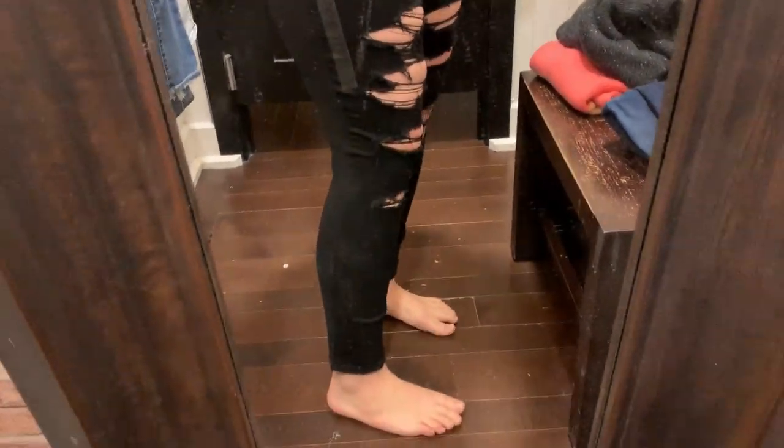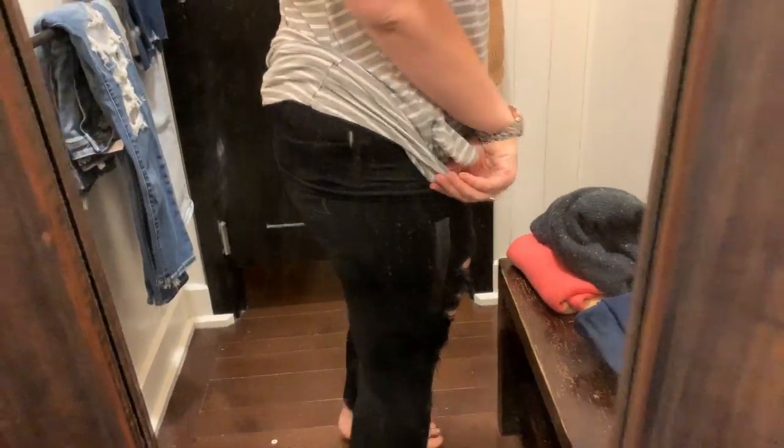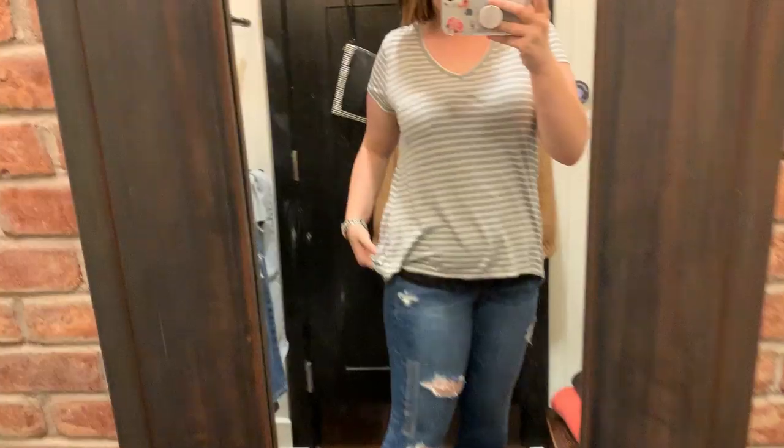Then I tried on these black distressed high-rise jeggings. It was a next level stretch. I got them in a 16 short by accident, but they felt nice. I'm not a huge fan of how distressed they are, but I could go for some black jeans.